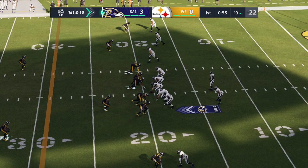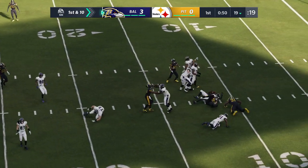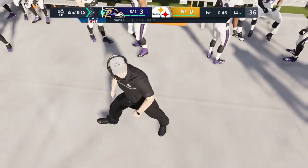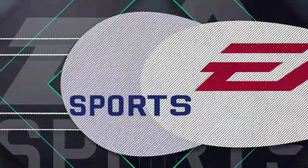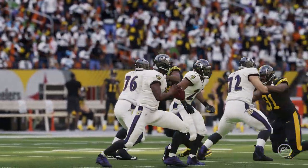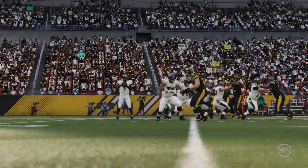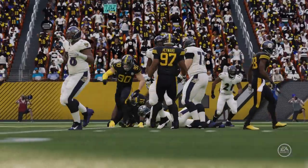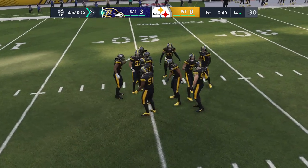RG3 brings the Ravens up first and ten at their own 19. Out of the gun, Steeler pressure too much — he goes down. T.J. Watt, the All-Pro, gets in there to take him down. We talk about players blitzing all the time — sometimes it's just straight-ahead pursuit. What a running start right back to the backfield. When he gets that kind of start and comes through clean, the advantage definitely goes to the defensive player.